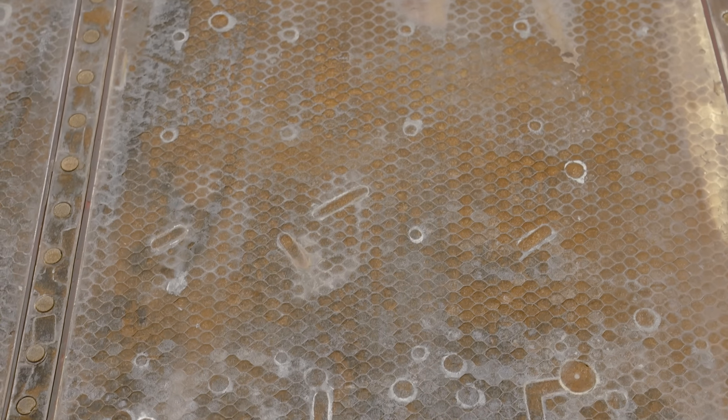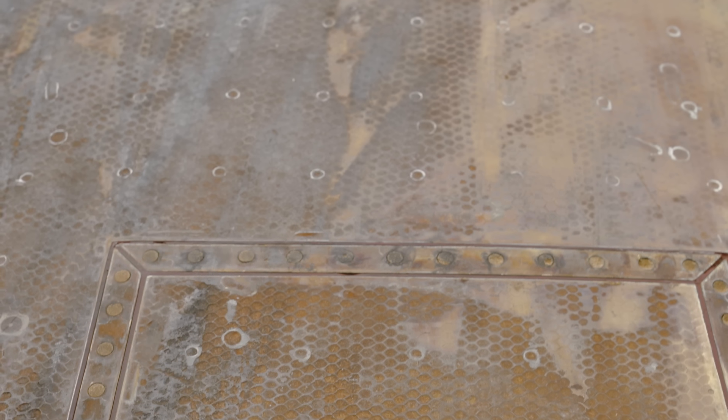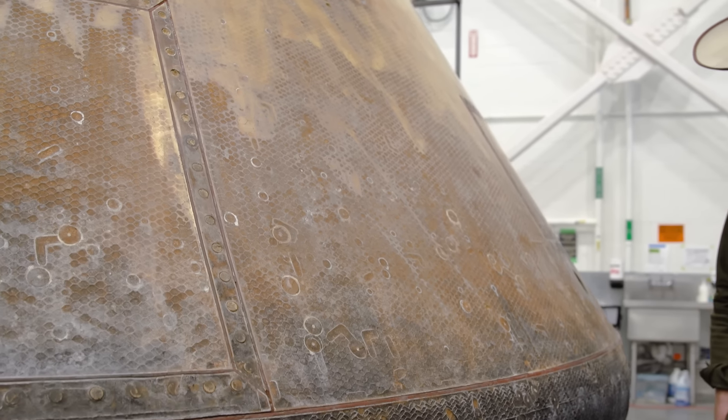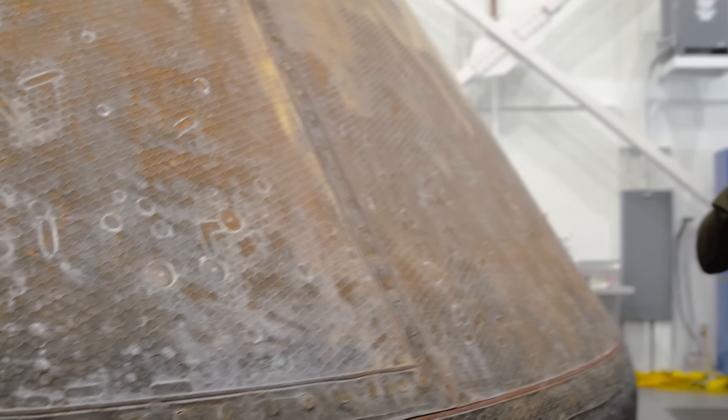All of these little pockets — these are pre-flight repairs where they were testing the heat shield. They did radiology on the heat shield after it was applied, and if they found an air hole or an anomaly in the material, they actually drilled it out and re-plugged it. So those are all pre-flight.